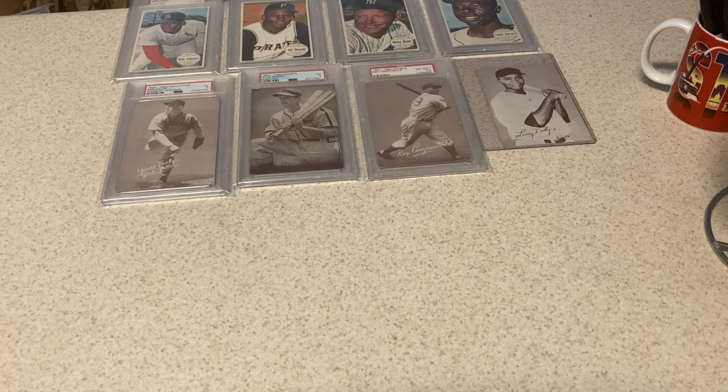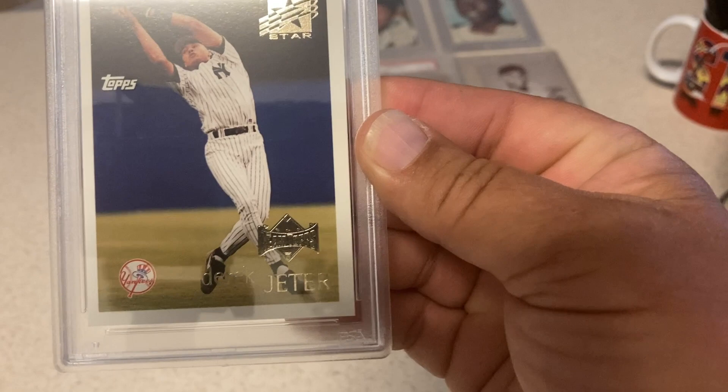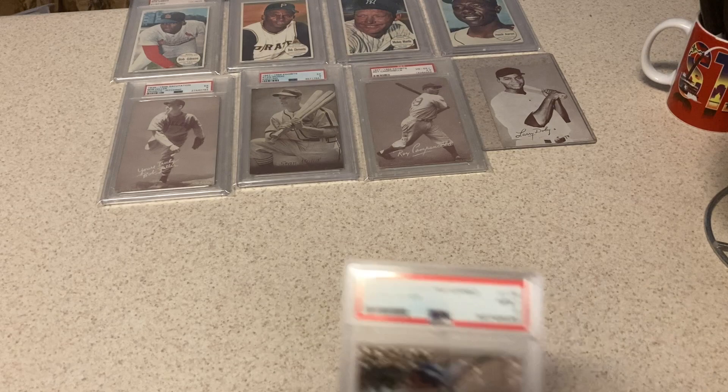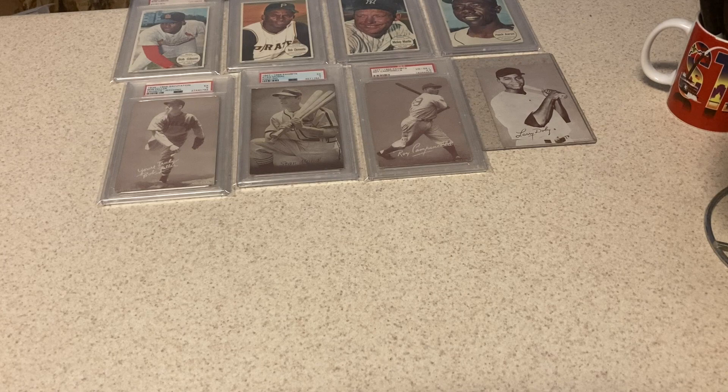Here's another '96 Topps Future Star Jeter rookie, but this is the Team Topps version — it's got the Team Topps logo on the bottom, kind of like a gold foil, gold medallion insert card. Gets a 9. That's a low pop Jeter rookie card in a 9. '98 Donruss Preferred Power card — got a 9 as well. Not a rookie, but still a tough card with all that foil on it.